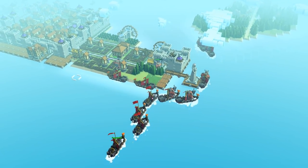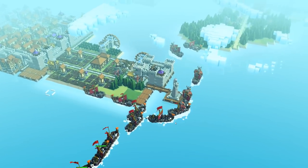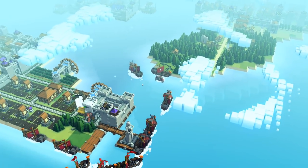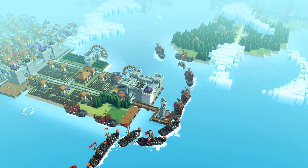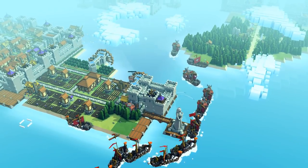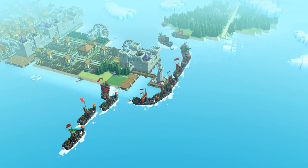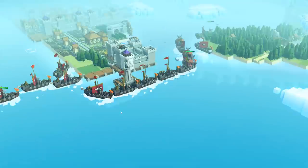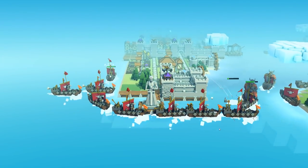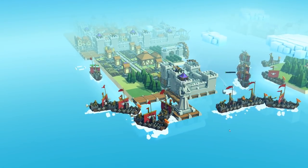One, two, three, four, five viking warrior ships - we gotta be quicker. They're landing on the southern tip of Germania. One troll's down, one's almost down. One, two, three, four, five, six, seven, eight - this is the biggest viking invasion we've seen. High time, I guess.